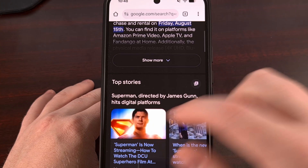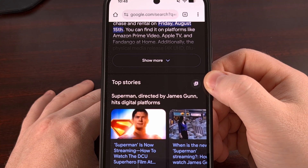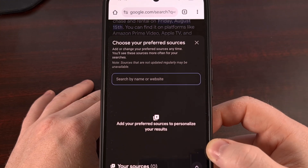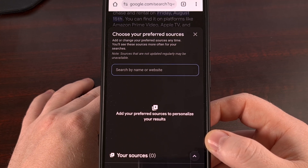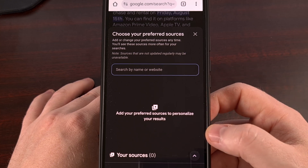That way, it can actually trigger the Top Stories section that you see up here. Whenever you see that Top Stories section, look for this icon right here and tap it. From here, you will get to add all of the sources that you prefer and that you would like to see more often when you perform a search on Google.